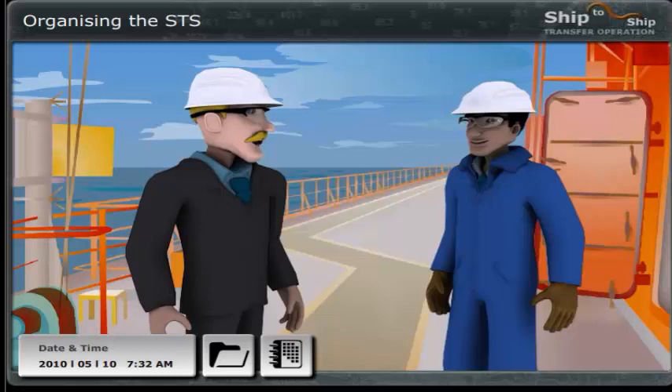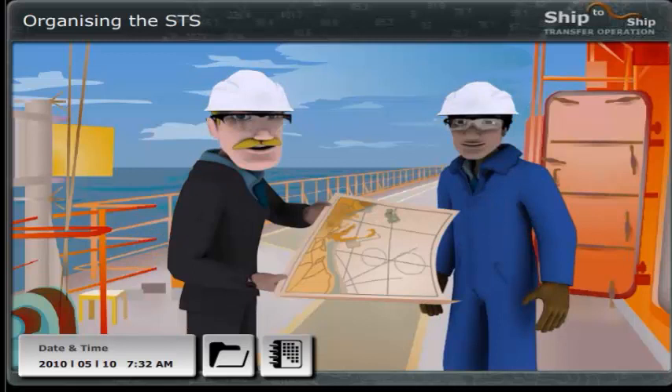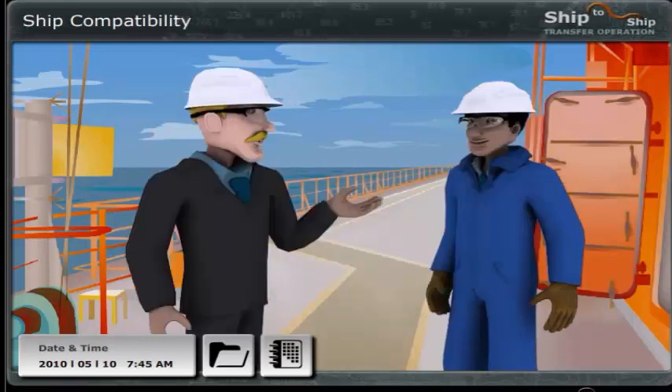But first I think we should show Nick the transfer area. Look here, Nick. The location is very well suited for an STS transfer with both ships underway. For future reference, I think it would be a great idea to have a list of the considerations when choosing a transfer area. Could you draft the list? It's a very good and safe location.